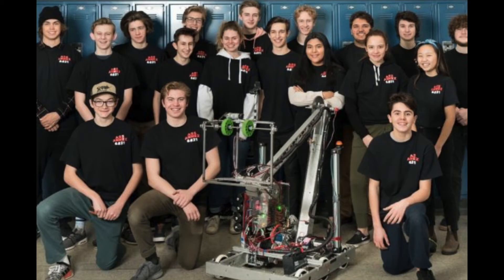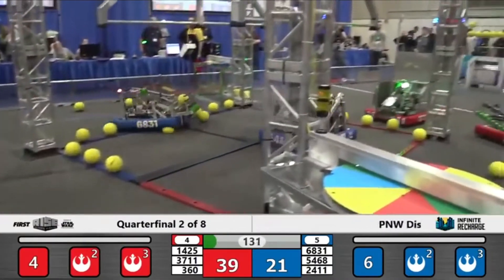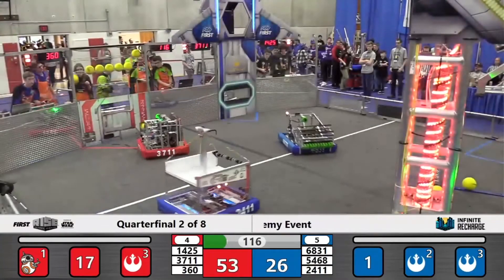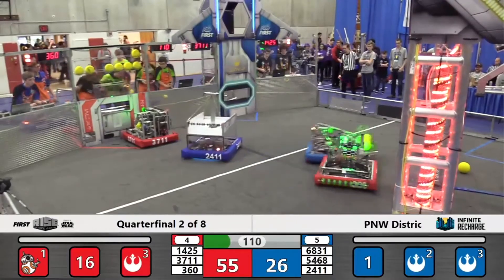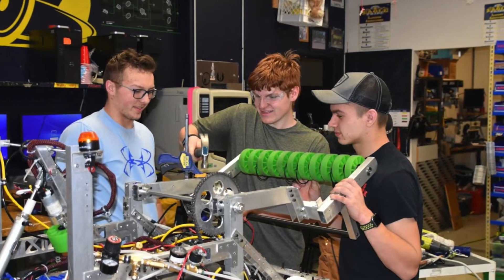Robotics II is an advanced course for students who have already taken Makerspace or Robotics I. In this course we make a very large robot as part of the First Robotics Challenge. This is for sophomores through seniors. We take this robot to competitions around the northwest and around the world. You can see our robot here, number 6831, being built by current students.